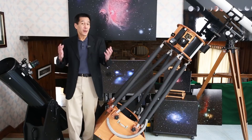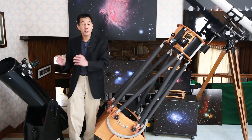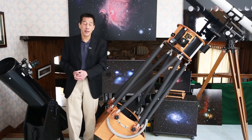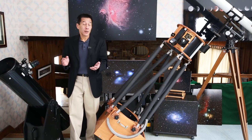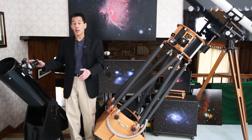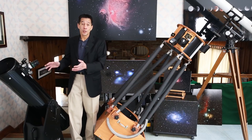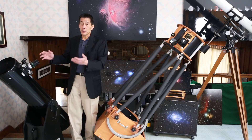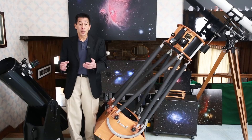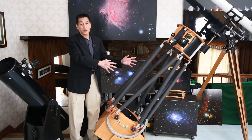What's better about this premium truss tube Dobsonian compared to a conventional unit like my trusty Orion XT8? By the way, if you haven't seen my other videos, this is the model I recommend for beginners more than any other. For $400 you get a complete telescope that will keep you busy for a long time — possibly even forever. So what is better about the truss tube design? Well, it's pretty much everything.